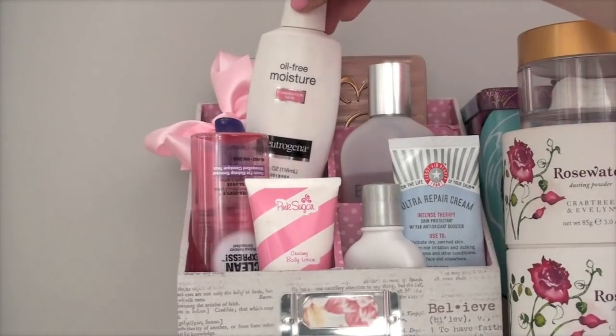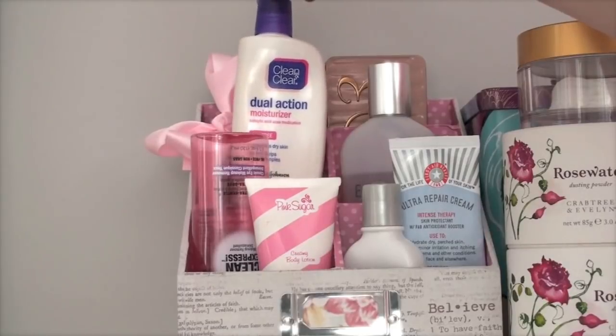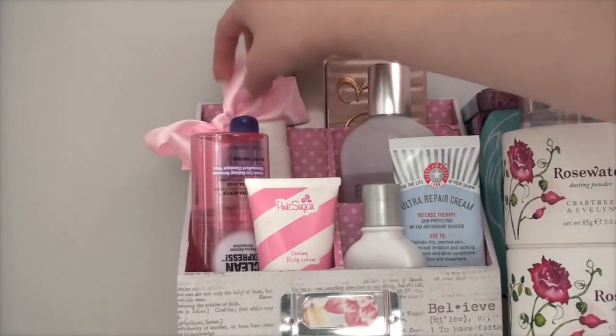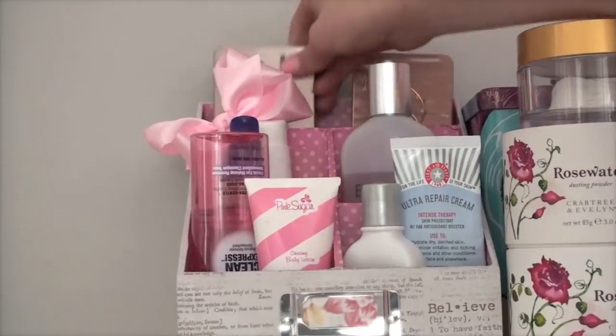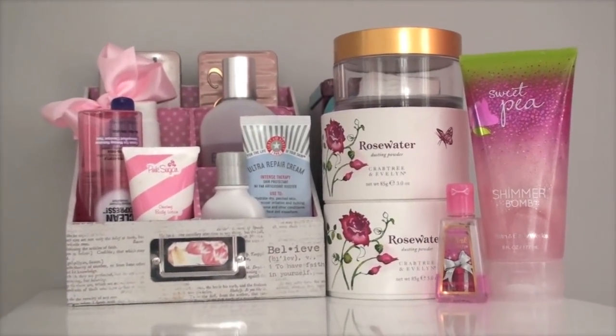I also have my oil-free moisturizer for combination skin by Neutrogena and my Clean and Clear dual action moisturizer. I put a little bow on it just to make it cuter. Then I have my two Urban Decay Naked palettes — Naked Two and Naked Three.